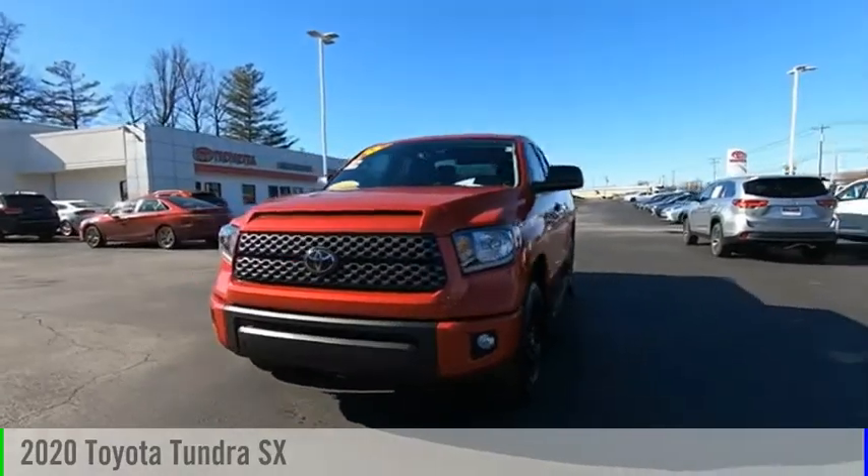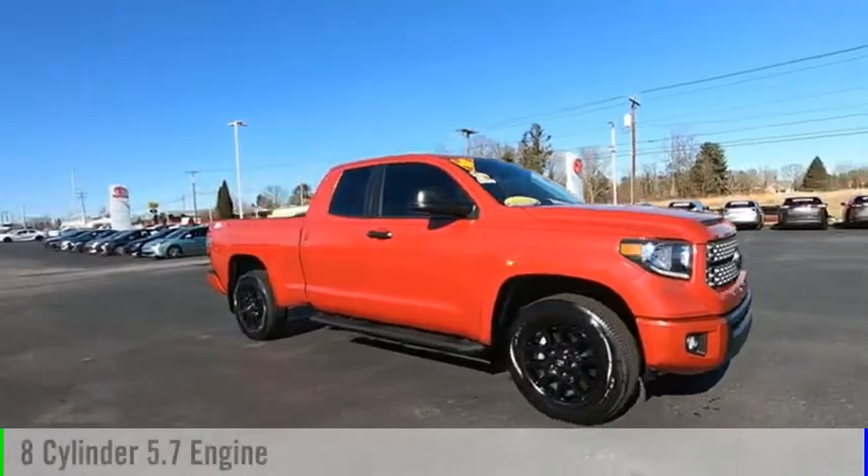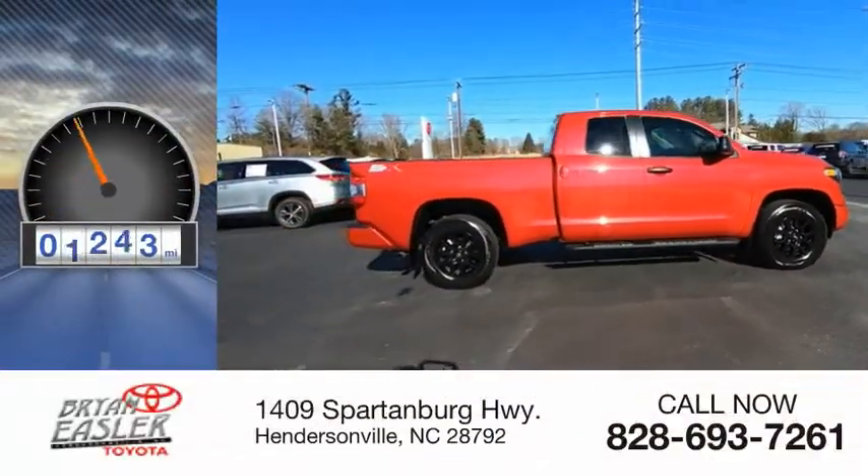Stop by and take a look at the 2020 Tundra. This vehicle is powered by an eight-cylinder, 5.7-liter engine and has less than 4,000 miles.